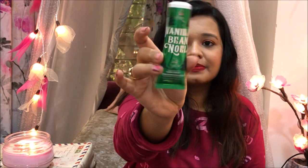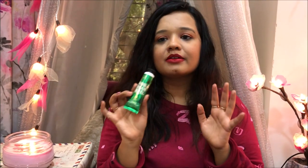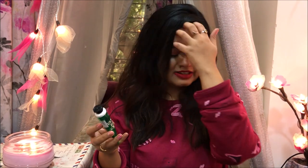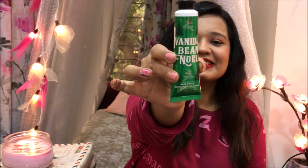I also picked up their hand creams — this one is Vanilla Bean Noel, from their newer Christmas range. I love the scent of vanilla. This smells like freshly baked vanilla cookies; it smells like you've walked into a bakery. It doesn't smell artificial or fake like a lot of vanilla scents can. It smells like Christmas vanilla cookies and I love it — I just feel like eating it up, it's so good!